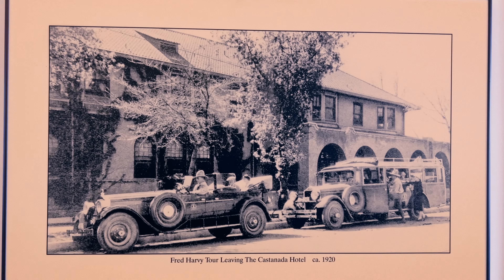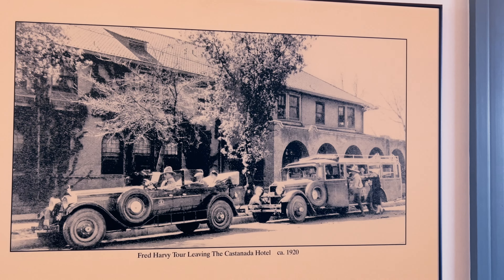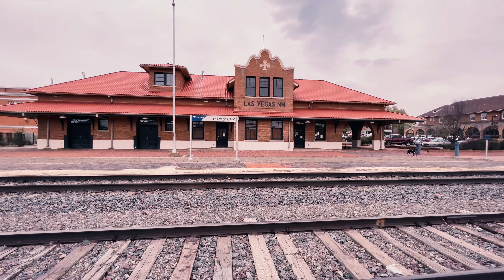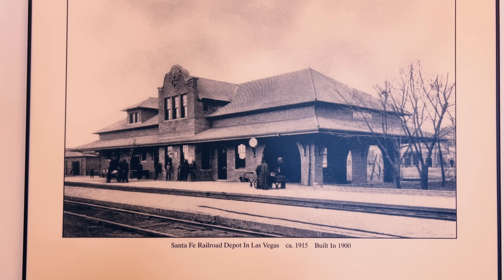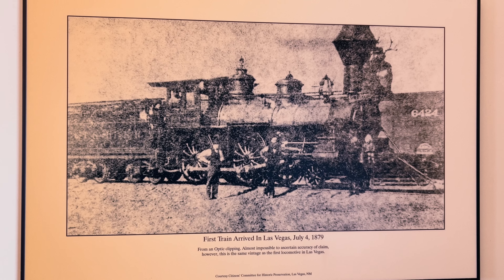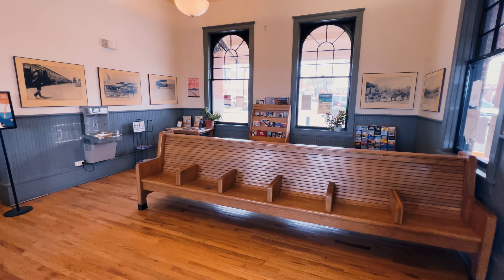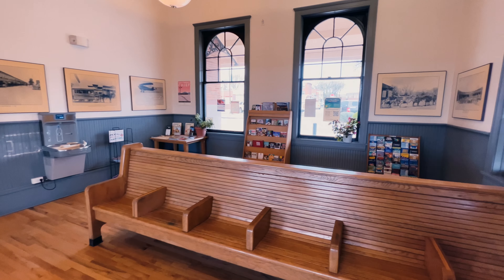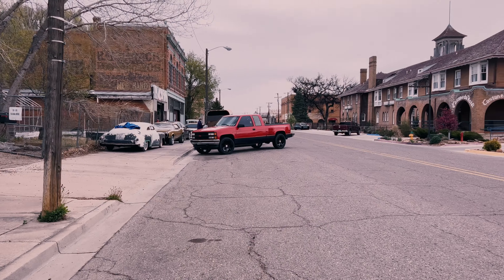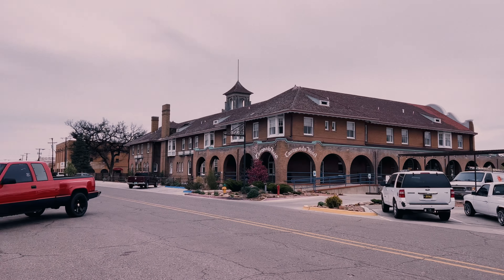So the Castaneda Hotel is where we're going next. And this is 1920. There's the depot in 1900, which is interesting — it looks almost identical. 1879, first train here. It's a nice station. I'm walking over to the Castaneda Hotel, which is over there, and I saw this.